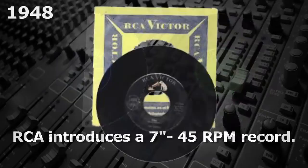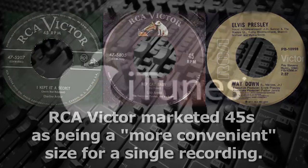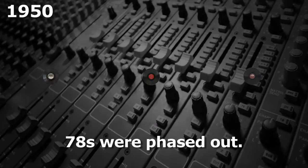That same year, RCA introduced a 7-inch 45 RPM record that sounded as good or better than the 33 1/3 LPs. 45s usually had only one song per side, similar to most of the old 78s. RCA marketed the 45s as being a more convenient size for a single recording, like today's MP3 downloads. By 1950, record companies had stopped releasing 78s, and by 1951, Columbia and most others were releasing both 33 1/3 and 45 RPM records.